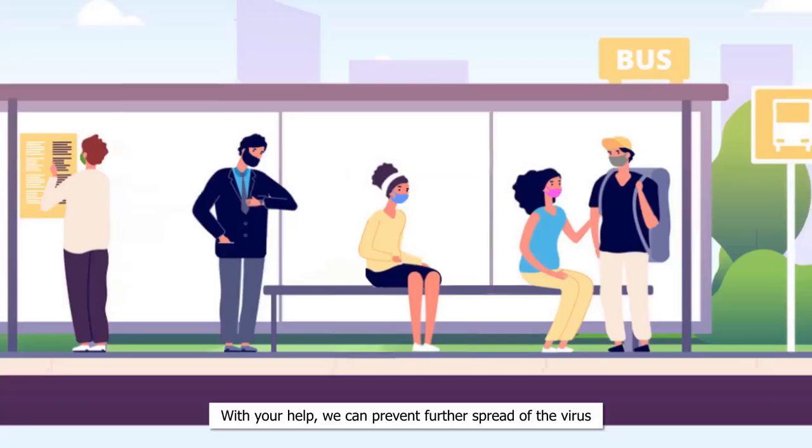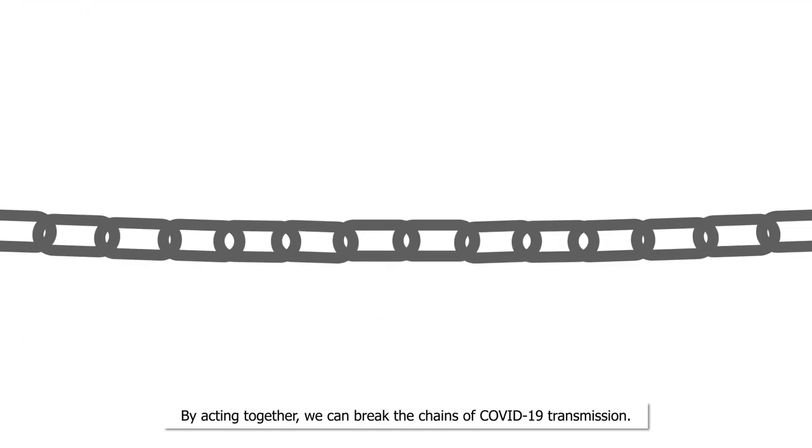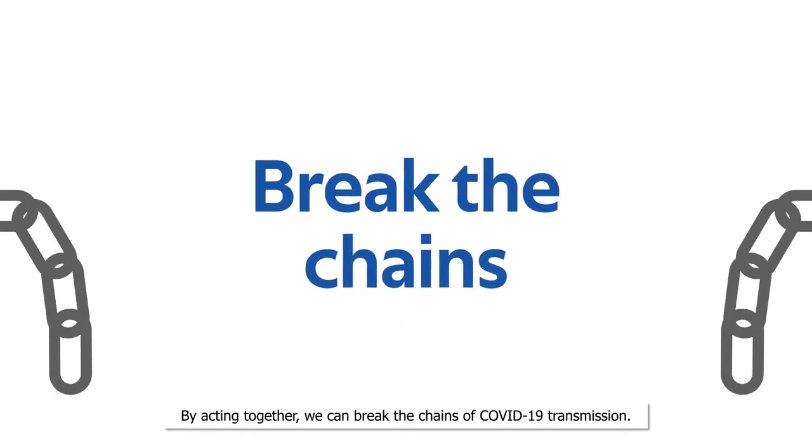With your help, we can prevent further spread of the virus and save more people's lives. By acting together, we can break the chains of COVID-19 transmission.